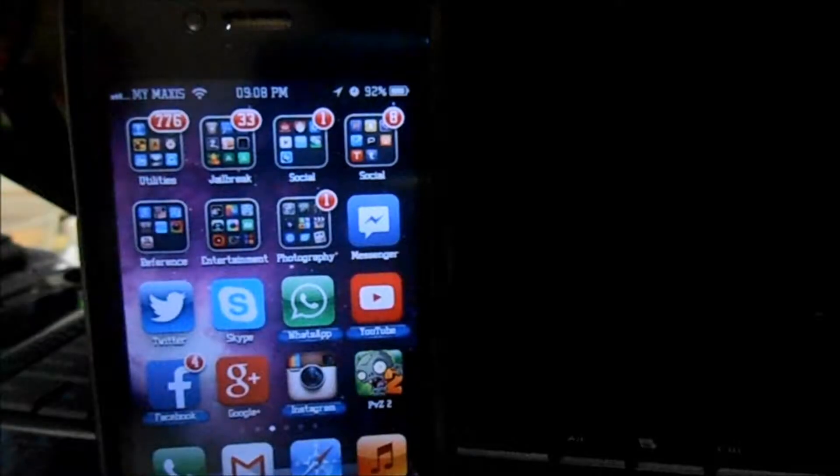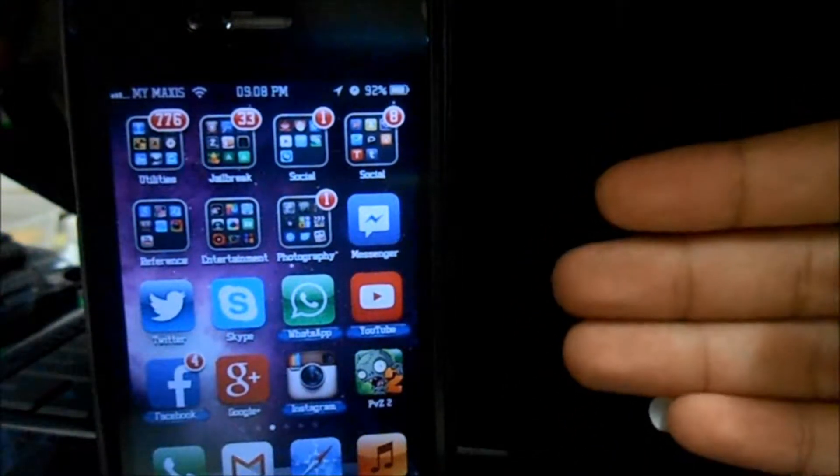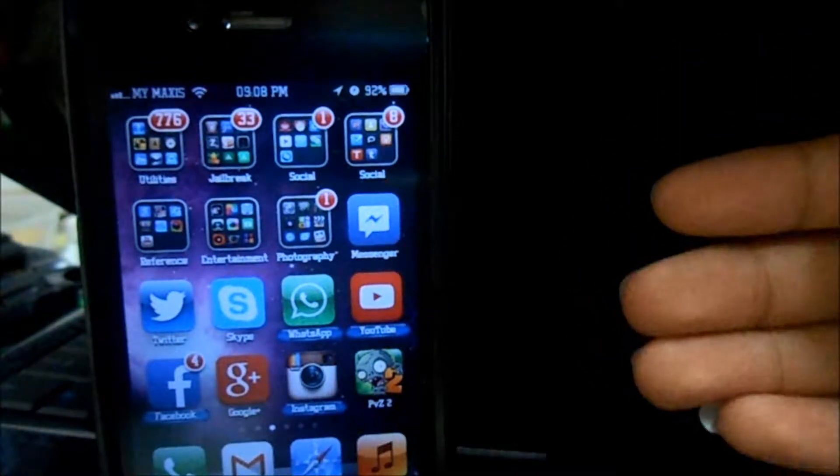Hey, how's it going ladies and gentlemen, this is Niklas Kid and today we're taking a look at the all-new YouTube app. This is pretty awesome, I love the update a lot.